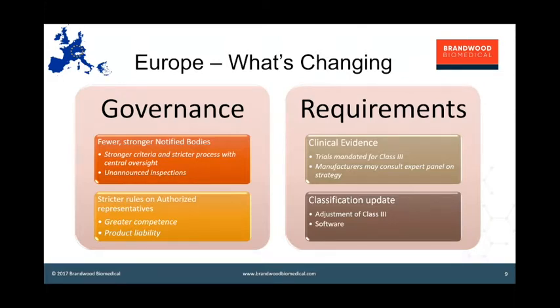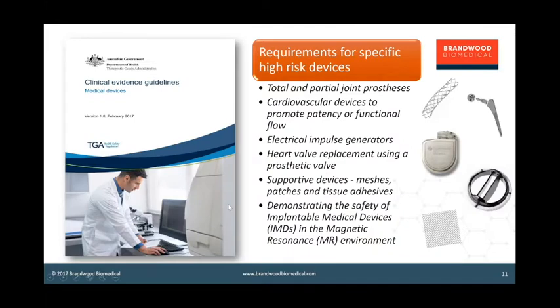The Sansom review was happening while the European regulations were being hammered out through the Trilog process in Europe at the same time. What was going on in Europe had an influence on what happened here in Australia, and some of the outcomes of the review are reflected in the context of the large changes in Europe, given that Australia relies on Europe for the bulk of its device approvals by recognizing CE submissions.